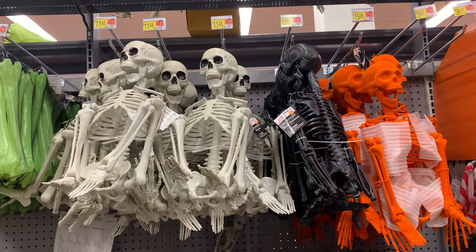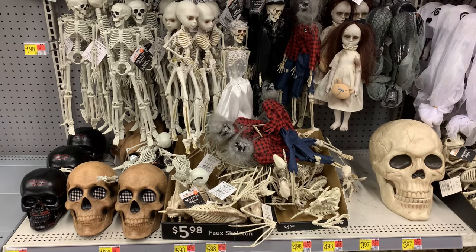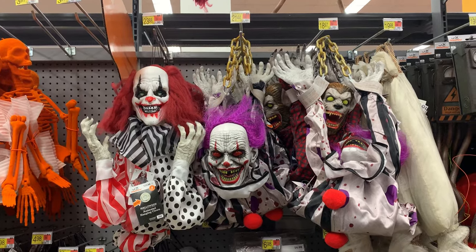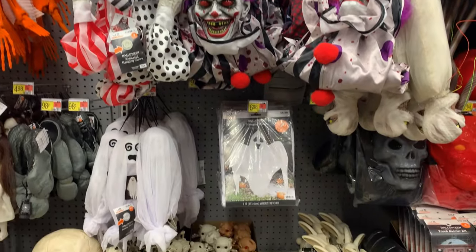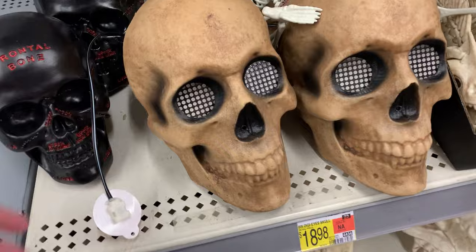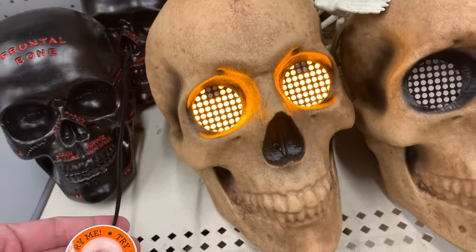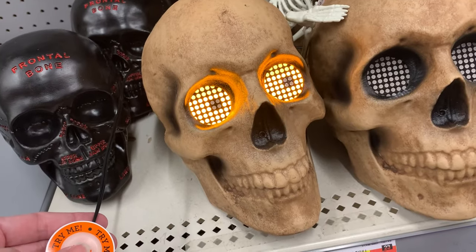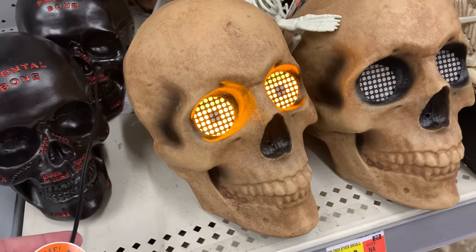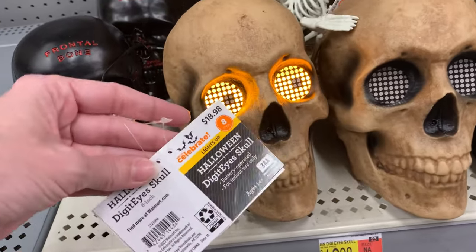They have a lot of 35-inch skeletons in natural color as well as black, and also a flocked orange one which is kind of unusual. There are a lot of little creepy dolls, plus some bigger light-up and sound-effect type decorations. I kind of like this next item — it's a skull, so it's creepy, but it has these comical light-up eyes that just roll around from one direction to the next and then blink at you periodically. It's kind of funny to watch. It's $18.98.